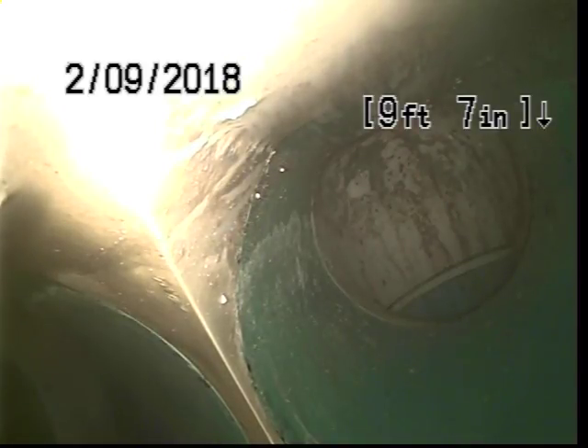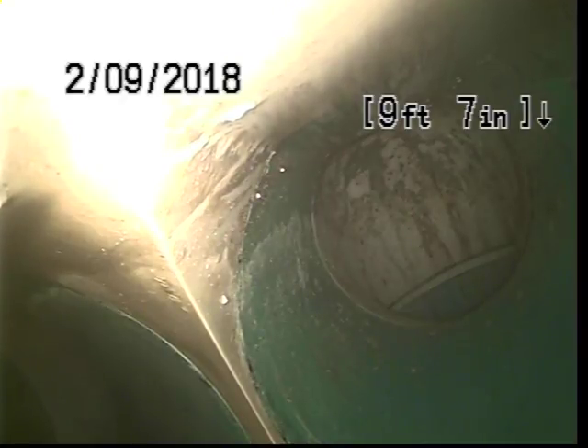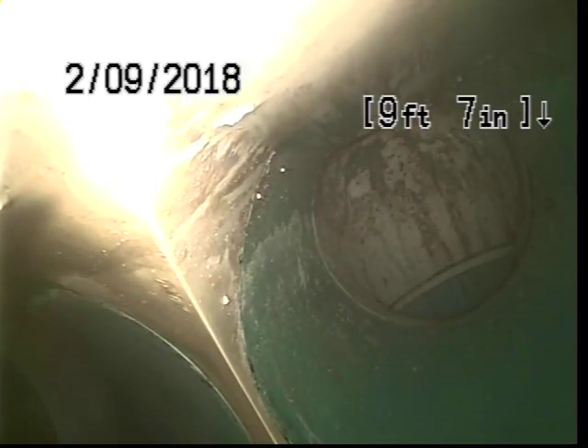At approximately 9 feet we have a wye line on the right side. This is a line tying in from the store, and if we go straight, the sweep is from the clean-out.